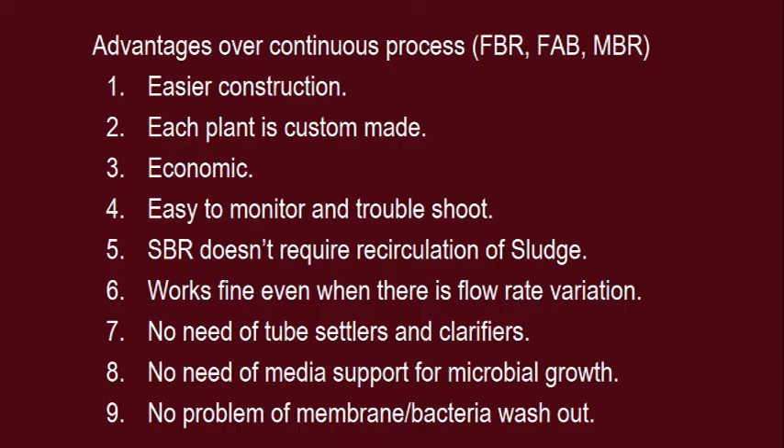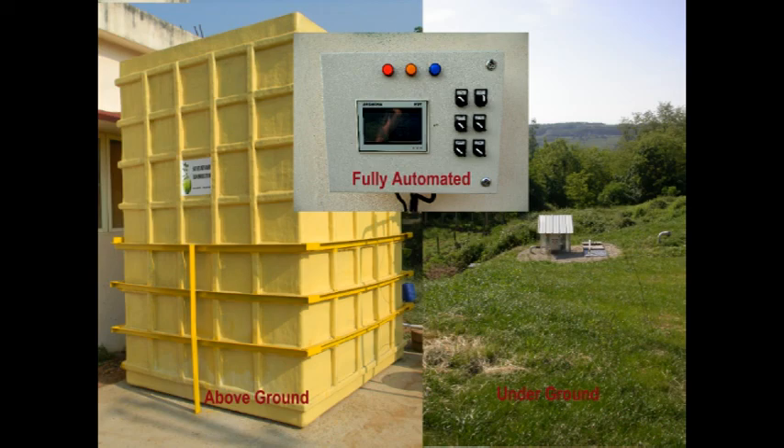Advantages Over Continuous Processes: Each plant is custom-made, economic, easy to monitor and troubleshoot. SBR does not require recirculation of sludge, works fine even when there is flow rate variation, requires no tube settlers and clarifiers, no media support for microbial growth, and has no problem of membrane or bacteria washout. Sustainable Biosolutions SBR is fully automatic and can be installed underground or above ground.